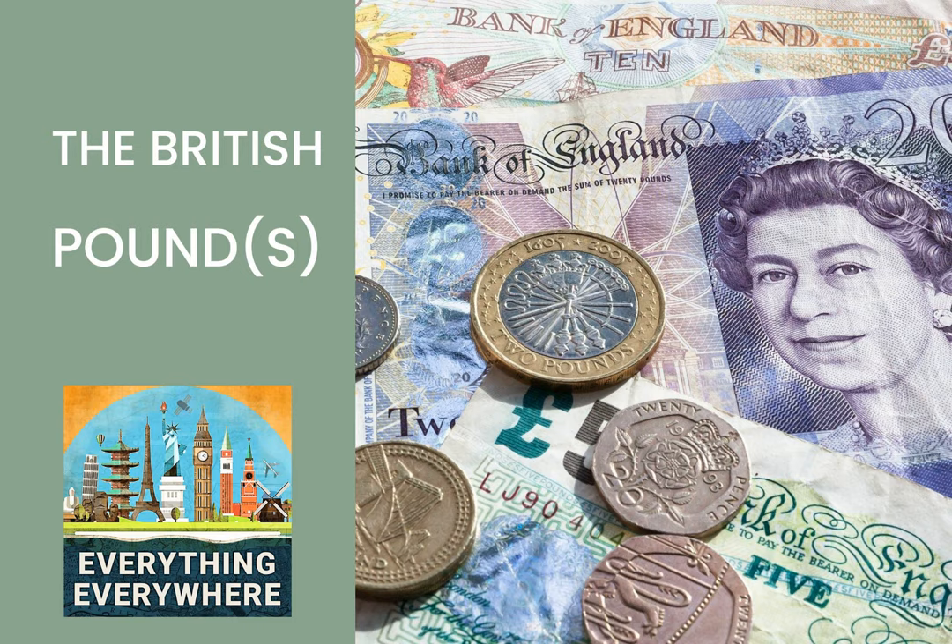As money moved from precious metal coins to paper, banks began issuing their own paper money, which had the equivalent amount of hard currency in reserve back at the bank. In the UK, the United States, and other countries, private banks often issued their own banknotes. In 1844, Britain passed the Bank Charter Act, which put limits on the ability of banks to issue notes. Over time, as banks merged to form larger banks, they lost the right to print notes. Today, the only bank which can issue banknotes in England and Wales is the Bank of England, which is the central bank for the government of the United Kingdom. The last private bank to issue notes in England was Fox, Fowler & Company, which ended note production in 1921.